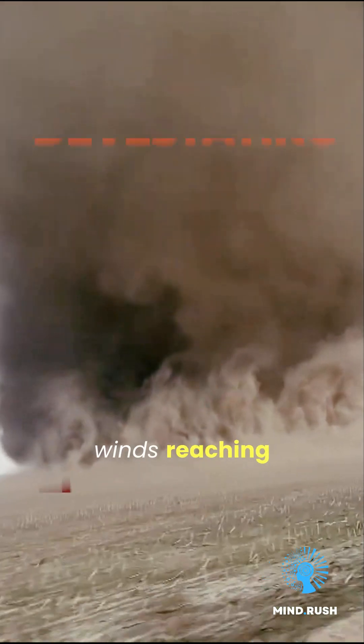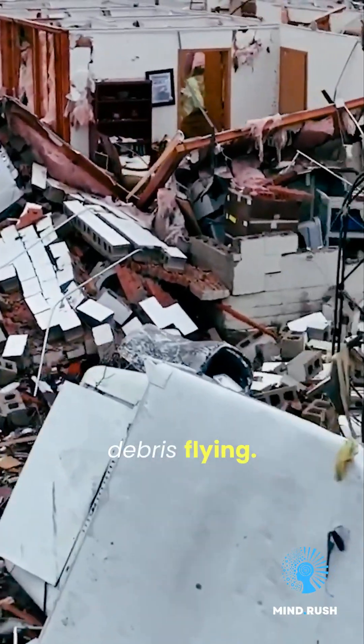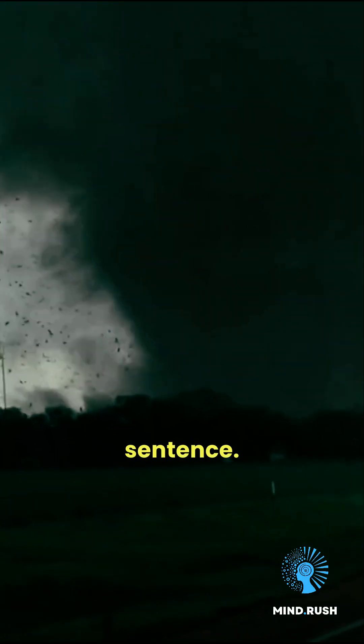Now F4, winds reaching 260 miles per hour. Devastating damage — houses leveled, cars airborne, and large debris flying. Extremely high lethality. Being outside is a death sentence.